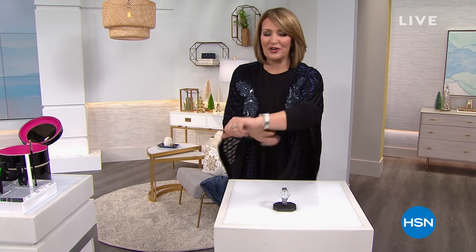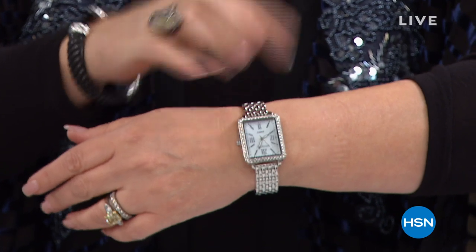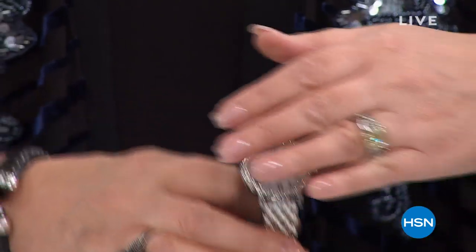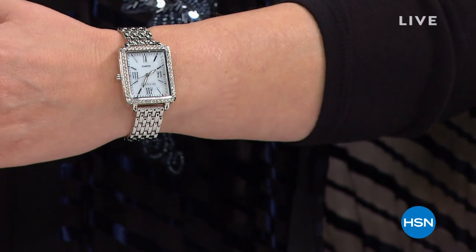And I have to show you my watch — this is new, this is my host pick. We have a host pick event coming up later in the month. It's that Panther tank style with a Mother of Pearl dial, comes with a 10-year warranty, and looks like you spent a fortune. You'll have a choice of either a rectangular dial or a round dial. Tonight there's more to this than meets the eye — this is going to be the biggest watch value.